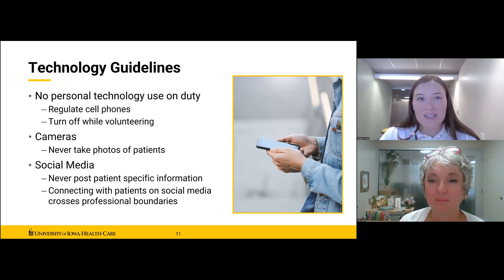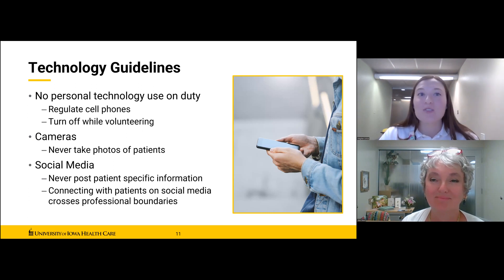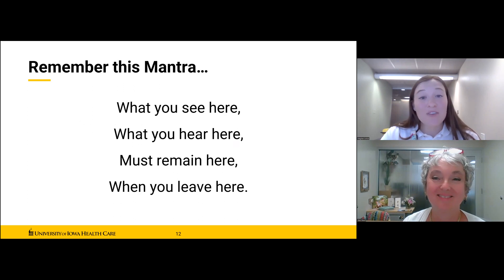To maintain a professional environment, the use of personal cell phones is prohibited while volunteering at our hospital. Turn it off, or better yet, leave it in your bag so you are not tempted. This restriction also helps us remember not to take photos of patients, as that would be another type of individually identifiable protected health information. Do not post information about patients on social media whatsoever. Remember the volunteer mantra: what you see here, what you hear here, must remain here when you leave here.